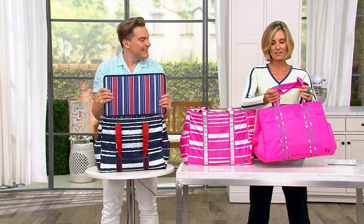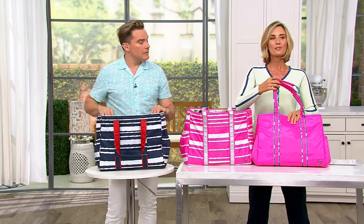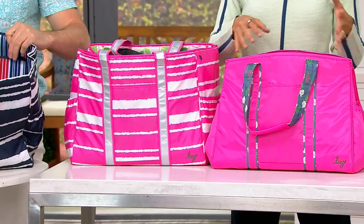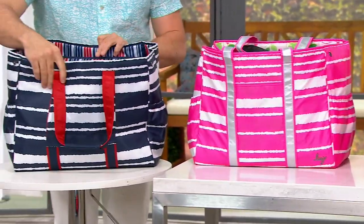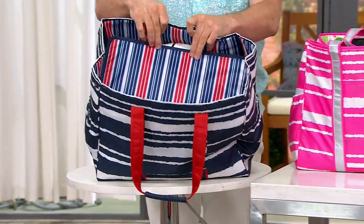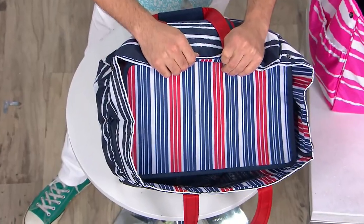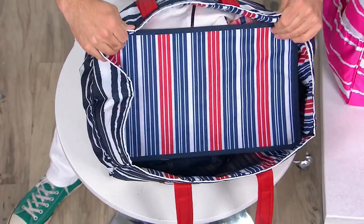When it's snapped closed like this, I know there's no zipper, but it's almost completely closed — you don't have to worry about it. This was designed without a zipper at the top because it is your dump-all bag. Just throw everything in. Take the structure from the bottom and give yourself a little privacy.